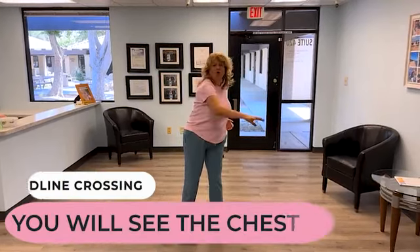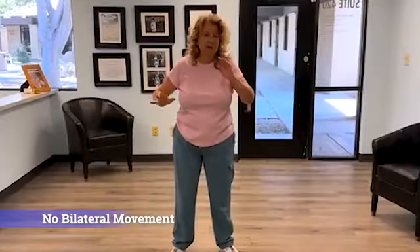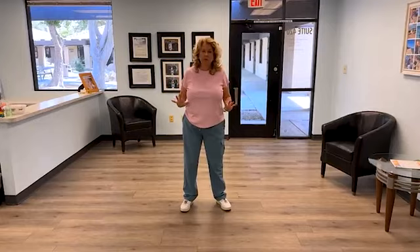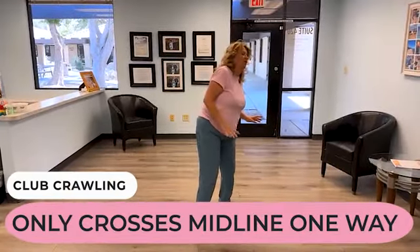Babies move their whole bodies, because this is crawling. When they're doing all of these things, this is crawling. But when a baby is in bear crawl — and I hate to use the word crawl because it's not a crawl, it's not reciprocal — there's no midline crossing whatsoever. Club crawling at least has a little bit of midline in there.